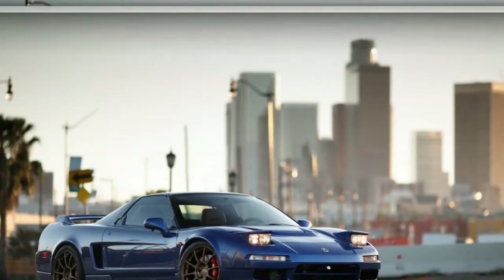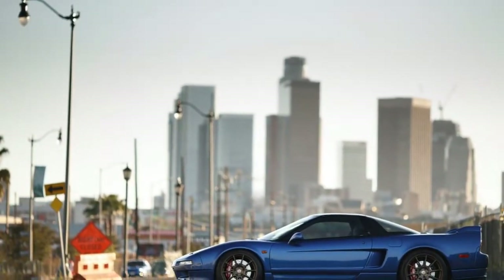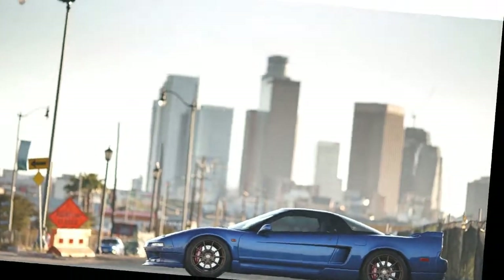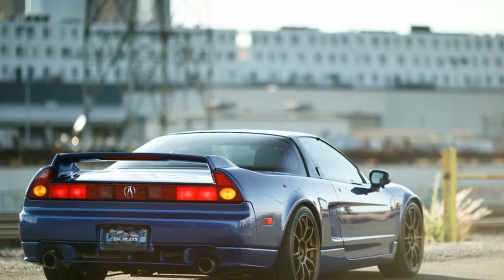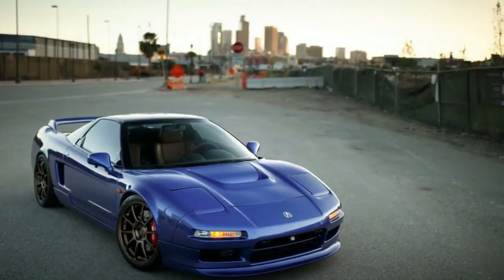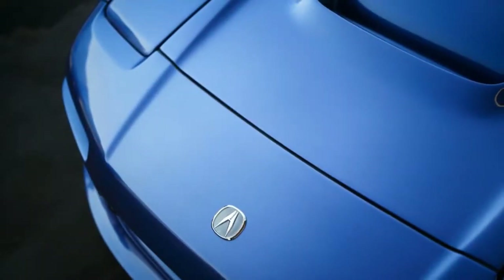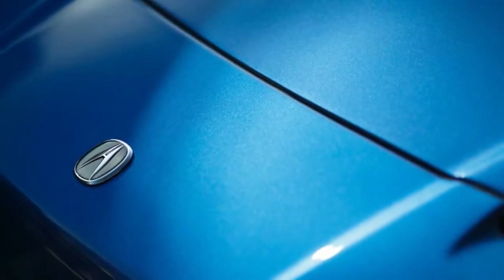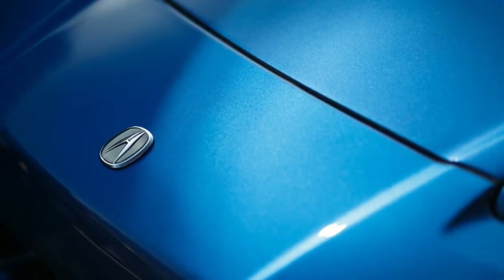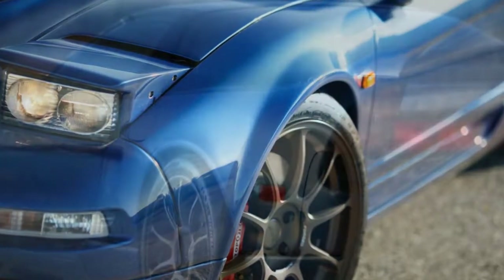The original but tired 3.0-liter V6 and 5-speed manual have been swapped for a 3.2-liter V6 and 6-speed manual from a 2004 NSX. Stock, this engine is a wonderful ode to the internal combustion engine — it sings a sweet song all the way to a sky-high 8,200 RPM redline. Still, it wasn't enough. The engine now wears a Whipple-style supercharger pushing roughly nine pounds per square inch of boost. Other modifications include a one-off carbon fiber intake, a hand-built exhaust, and a new ECU — all from HIM. All in, Clarion Builds says this NSX makes 403 horsepower and 296 pound-feet of torque at the wheels.